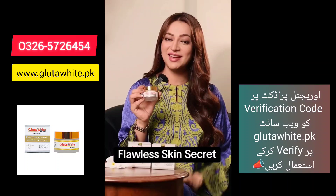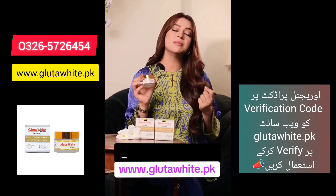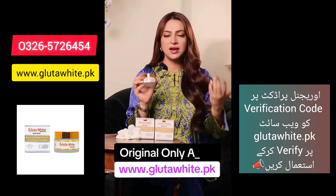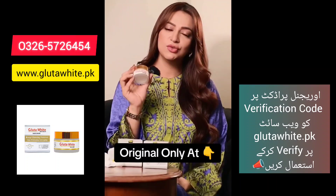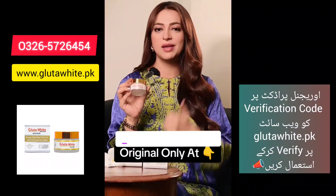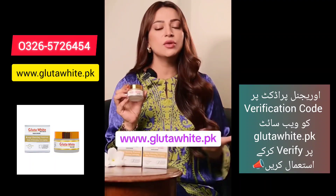Glutavite's best part is that it is non-greasy. When the weather is unpredictable, you can't apply a heavy cream because you can feel the oil or greasiness on your face. The best part is that your blemishes and dark spots are removed, and at the same time your skin does overnight repairing.